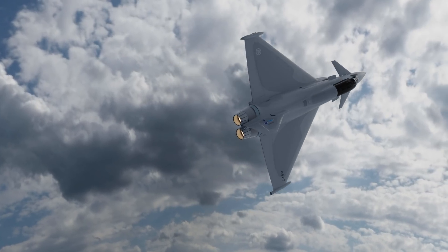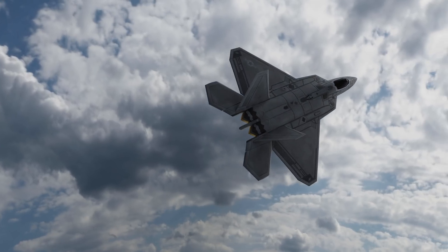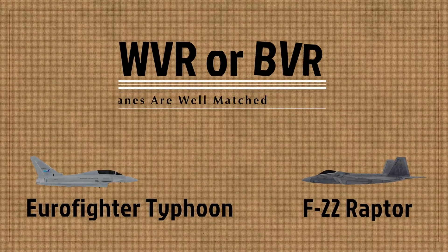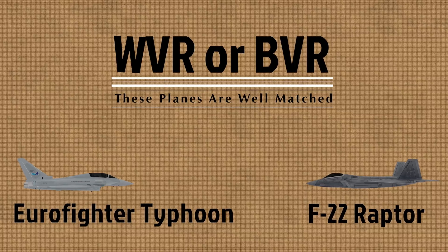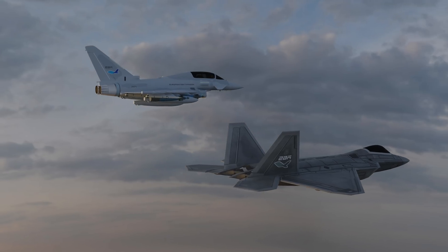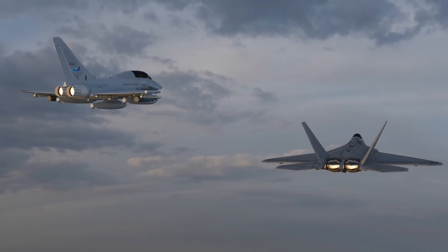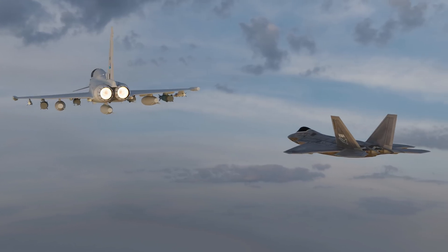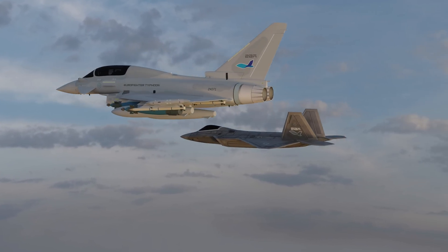Ultimately, the success of combat between these two powerhouses comes down to a combination of the plane's capabilities and the skill of the pilot. Whether we are talking about a good old-fashioned dogfight or a stealthy attack, it would be a close fight if these two were ever to meet for real. So who do you think would win? Let us know in the comments below, and if you enjoyed this video, we would be honored to have your subscription. We're 2Bit Aviation — thank you for watching.